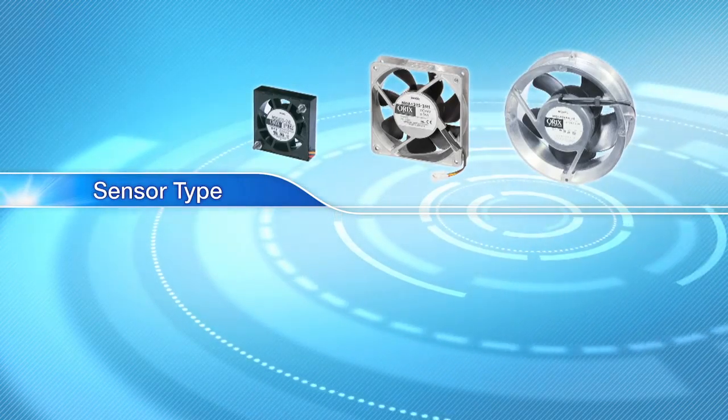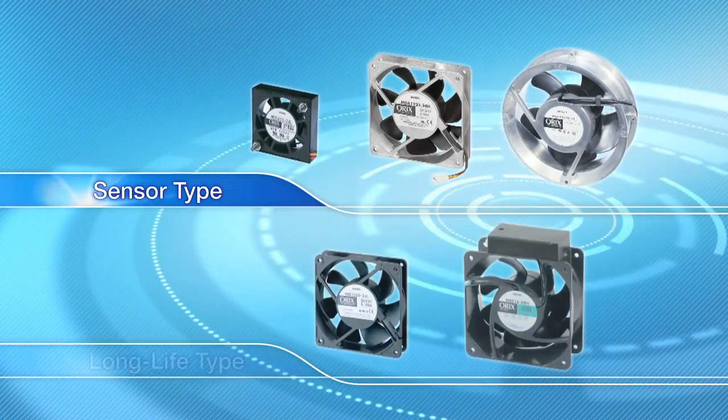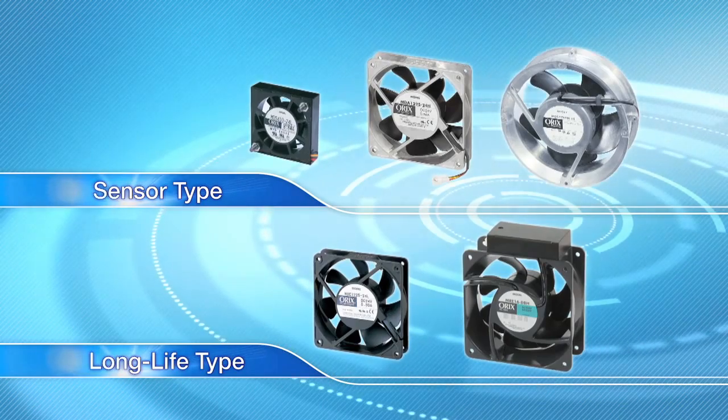We also have a lineup of sensor types for enhancing reliability, and long life types for reducing their environmental impact.